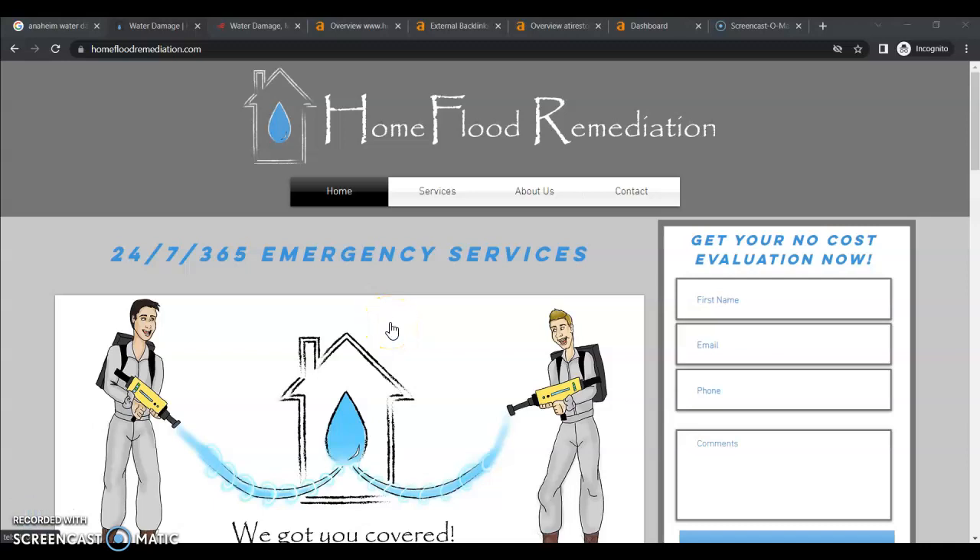Hey Aaron, this is Jessica from Peterson SEO. I know you were in a hurry this morning when we spoke. I apologize, but thank you for requesting this video. We're just going to go over some tips that you guys can apply right away to start getting more of those organic leads coming in. So as you can see, we are on your website.